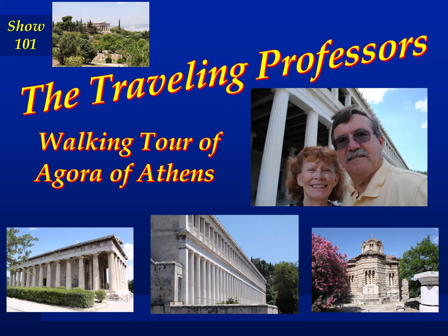Welcome to The Traveling Professors. I'm Professor Bob, and I'm Professor Sherry, and together we are The Traveling Professors. Welcome to show 101 of The Traveling Professors.